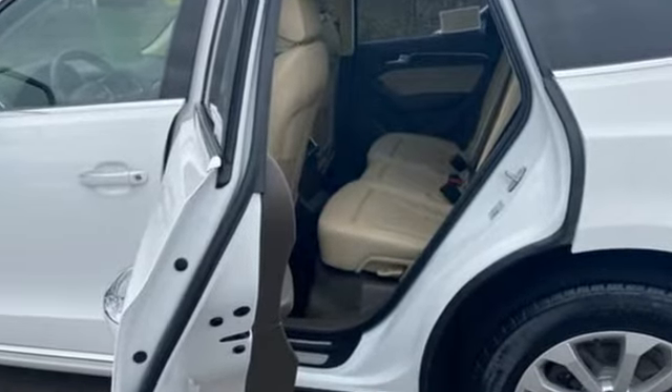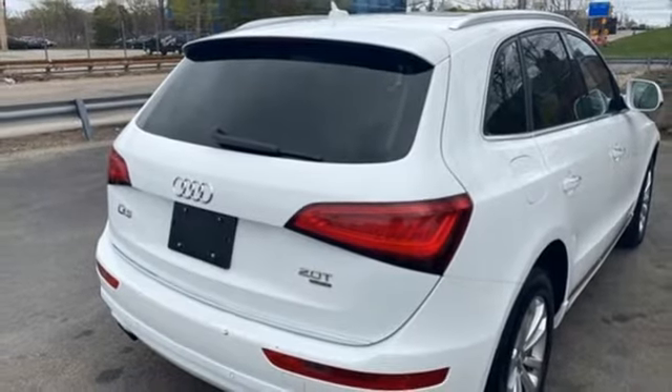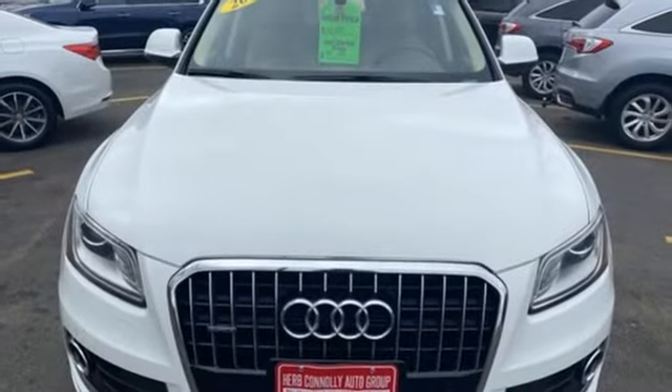Car and Driver reports all the Q5s come with electrically assisted power steering that actually has a sufficient amount of feedback for an SUV. Its sharp design makes it instantly recognizable. Its elegance and capability make it unmistakably an Audi.